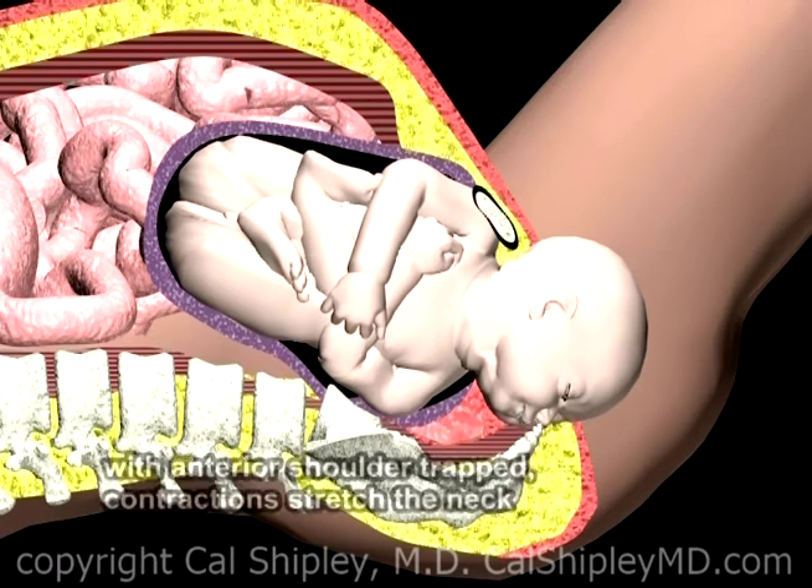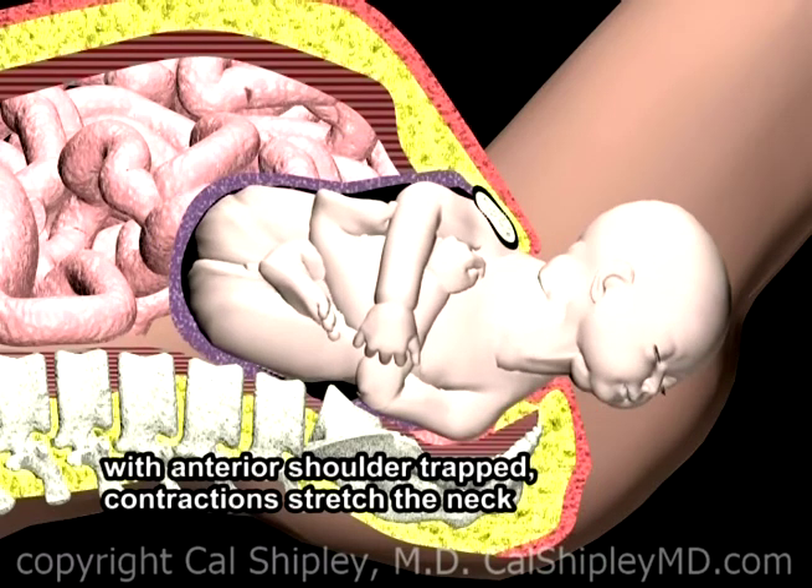During contractions, the head of the baby is propelled forward with stretching of the neck, while the shoulders and the rest of the body remain trapped.